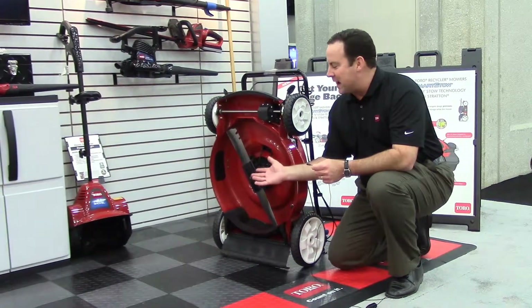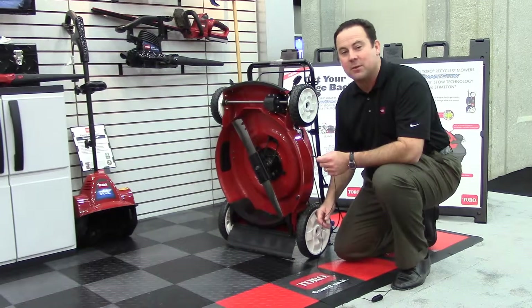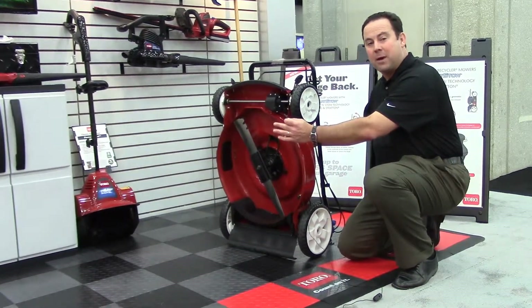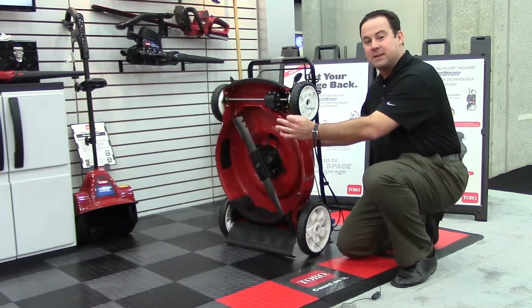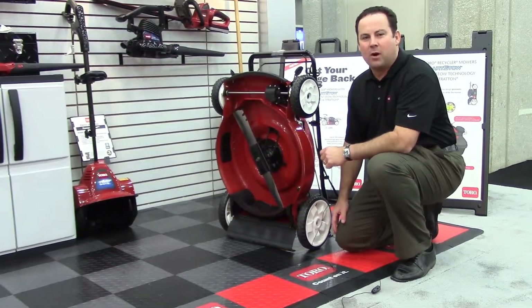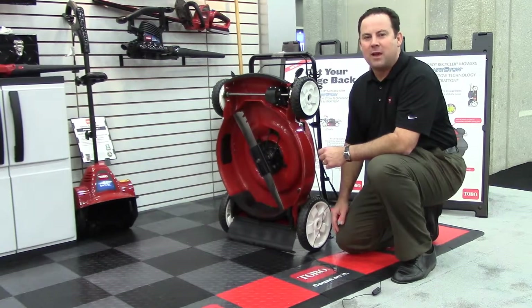SmartStow allows for easier access to clean the underdeck and service the blade. It also reduces the storage footprint in your garage of your Walk Power Mower by up to 70%, which frees up space for you to park your car or to store more Toro power products, supplies, or toys.